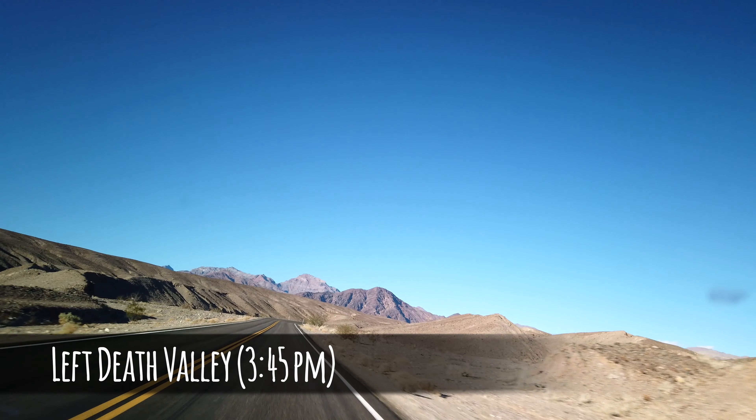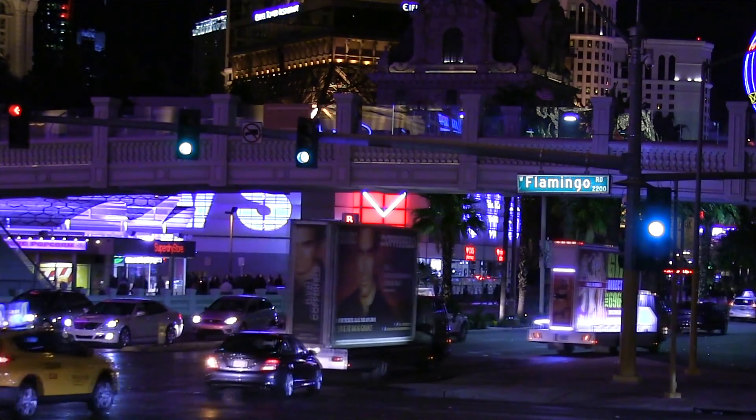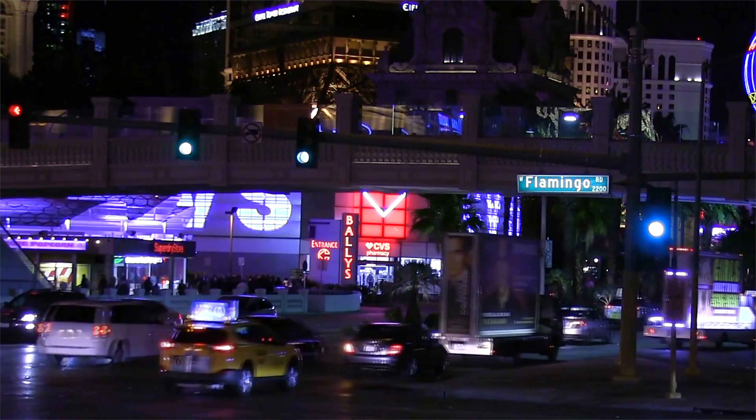We left the park toward Beatty around 3:45 p.m. It took us around two and a half hours to make it back to Las Vegas, including two stops for coffee and gas. We were back at our hotel after returning the car by 7 p.m., just in time for dinner.